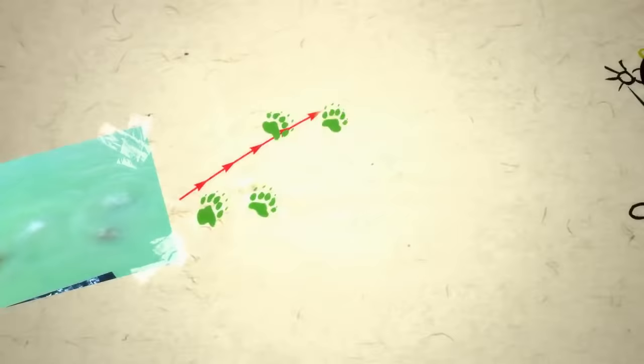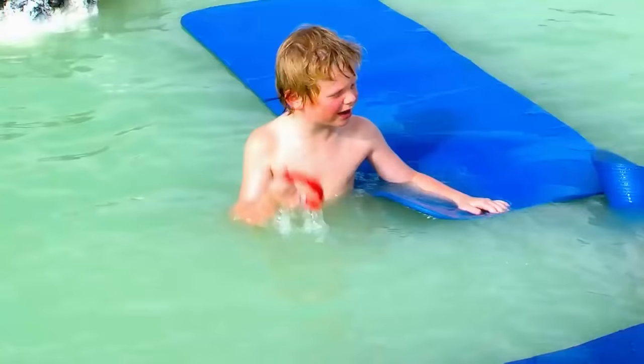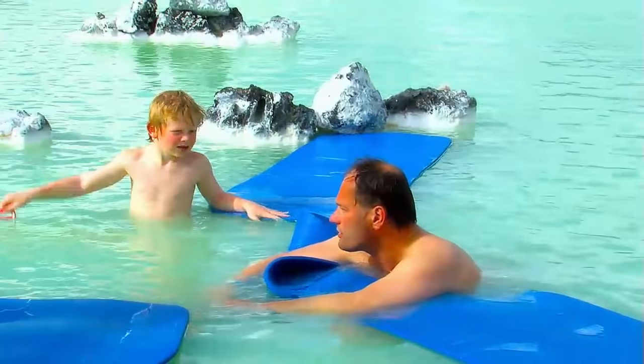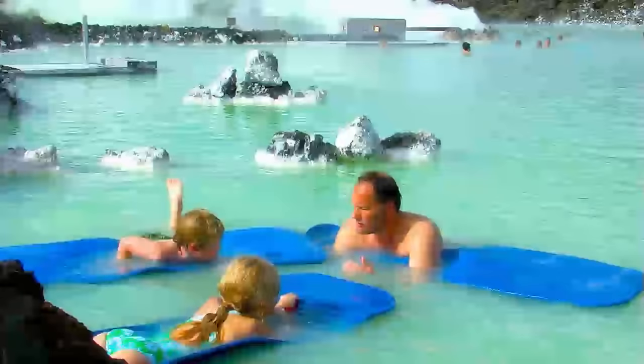They even had water beds you could lie on. Are there any other cool water things in Iceland? Yeah, actually, a lot of them. But there's one that's quite exciting to see. What's it called? It's called hot springs — it's called geysers. That's geothermal water that blows up. It explodes!